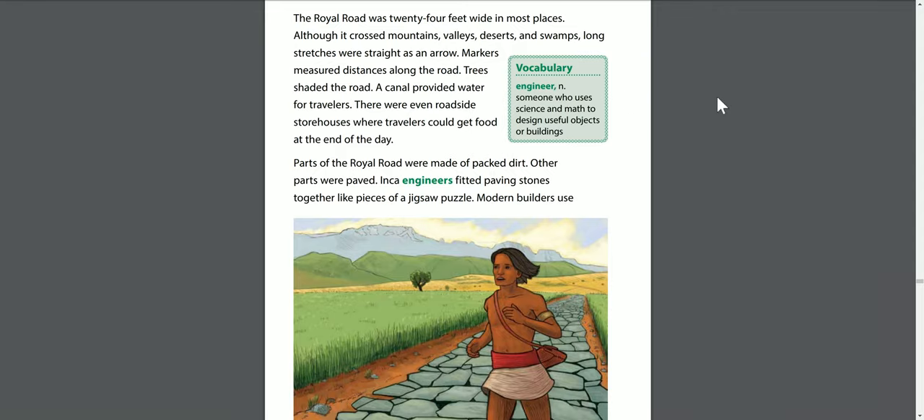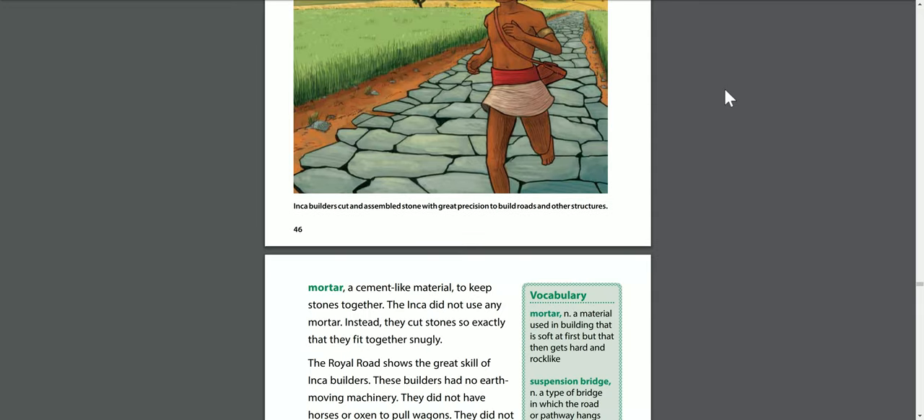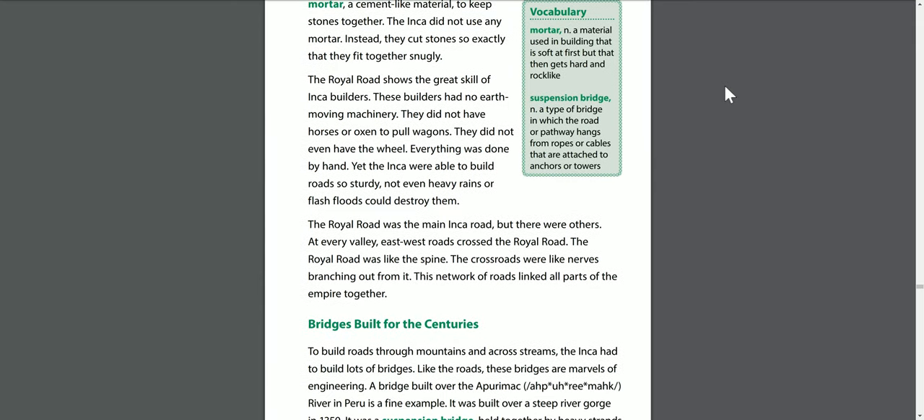An engineer is someone who uses science and math to design useful objects or buildings. Parts of the royal road were made of packed dirt; other parts were paved. Inca engineers fitted paving stones together like pieces of a jigsaw puzzle. Modern builders use mortar, a cement-like material, to keep stones together. The Inca did not use any mortar. Instead, they cut stones so exactly that they fit together snugly.